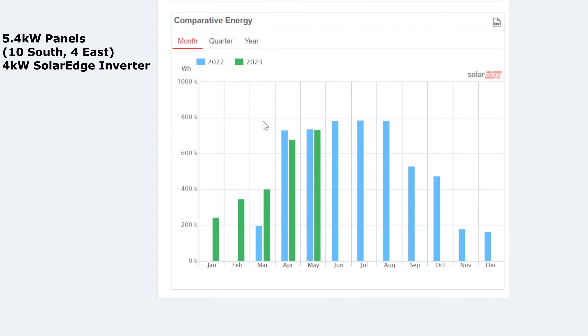I actually thought things were getting worse based on last month. In April 2022 it was 730 and we went down to 679, so I thought maybe the panels were degrading year on year — but it was actually just the weather. It's good to see May is nearly on par with last year, and I'll have to see next month whether we can get up to the 783 kilowatt hours we got in June last year.